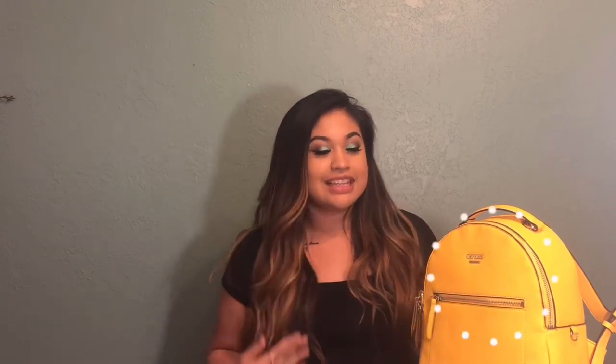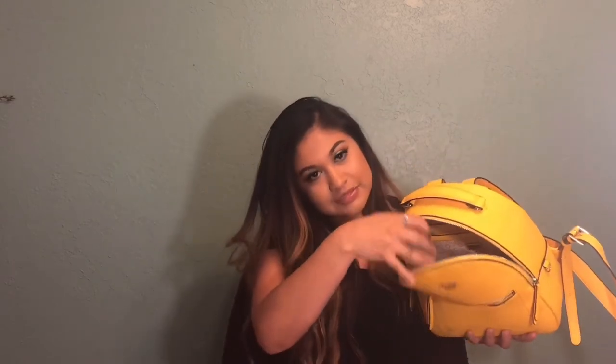I'm going to show you guys what I have in my bag. This is a Guess bag — I am in love with the color, it's like a mustard yellow — and I just got this bag recently. I'm already in love with it. This bag has a lot of mini pockets, and once I take everything out I'm going to show you what the bag looks like.